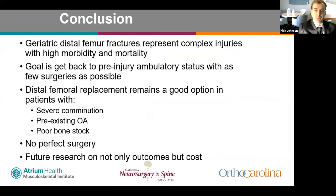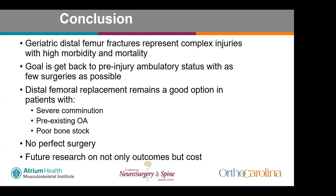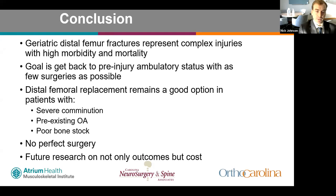In conclusion, geriatric distal femur fractures represent a complex injury with high morbidity and mortality. The goal is to return patients to pre-injury ambulatory status with as few surgeries as possible. Distal femoral replacement remains a very good option in patients with severe comminution, pre-existing osteoarthritis, and poor bone stock, but it is not without complications and is ultimately a salvage procedure. Future research is needed on both outcomes and costs associated with these different treatment options.